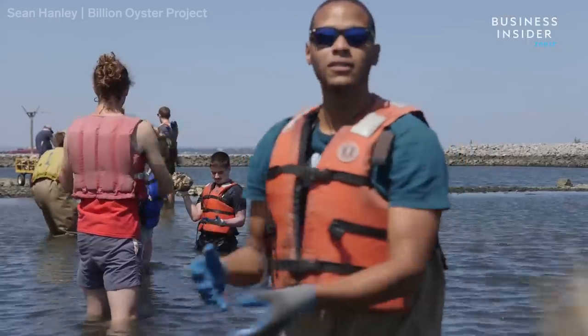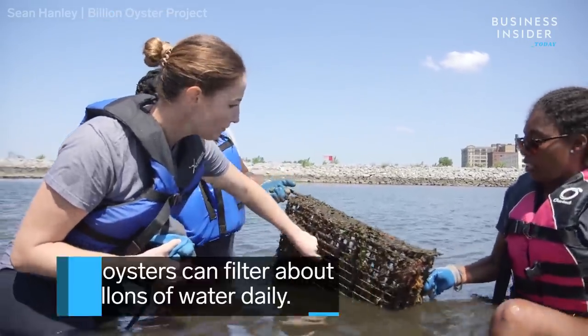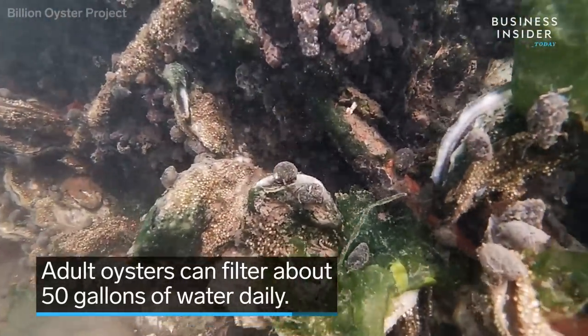And now the Billion Oyster Project is trying to bring these oysters back. Oysters filter the water, provide food and habitat for hundreds of ocean species, and protect shorelines from waves and storm damage.